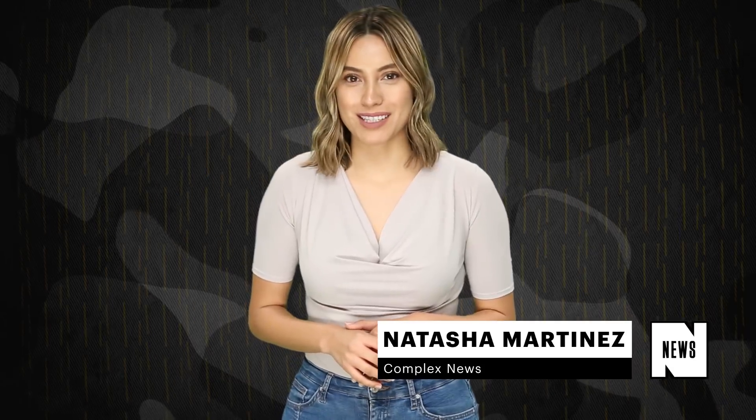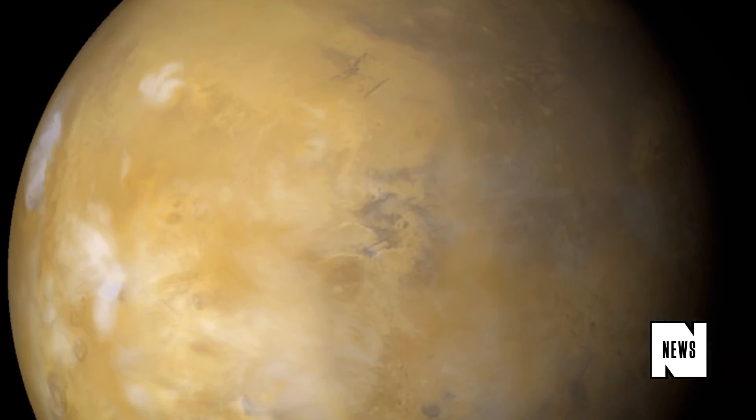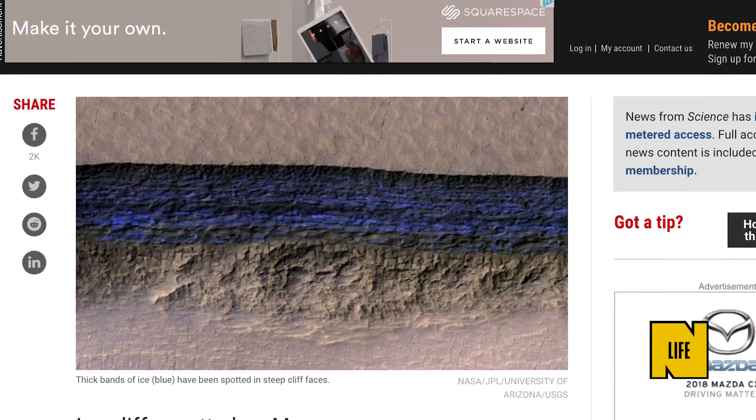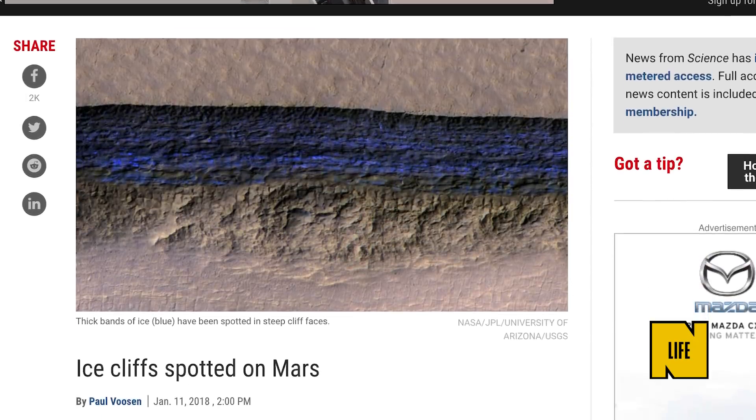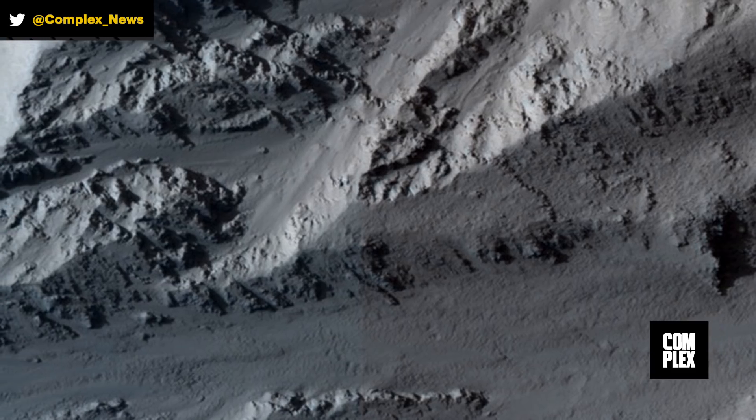Hey guys, for Complex News I'm Natasha Martinez, and your dreams of settling on Mars are one step closer to becoming a reality. In the latest issue of Science Magazine, researchers confirmed the discovery of easily accessible water in the form of ice located beneath the planet's surface.